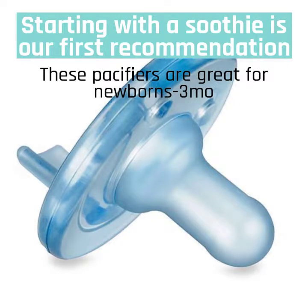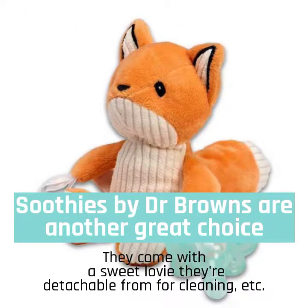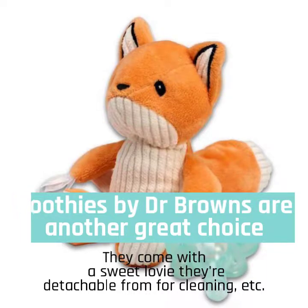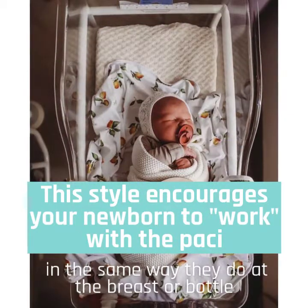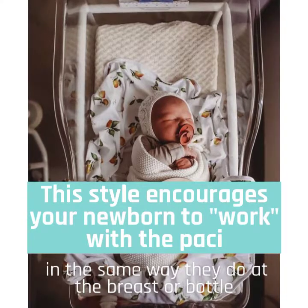Starting with the Soothe is our first recommendation. These pacifiers are great for newborns to 3 months of age. Soothe by Dr. Brown's are another great choice. They come with a sweet little lovey that's detachable for cleaning. This style encourages your newborn to work with the pacifier in the same way they do with the breast or bottle.